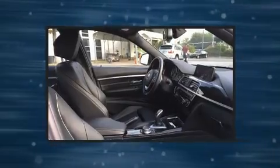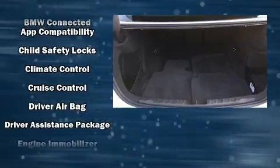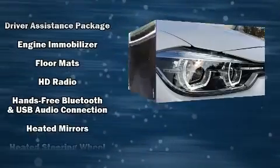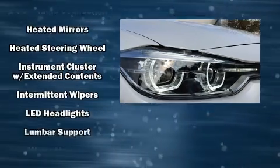Passenger security is always assured thanks to various safety features such as dual front impact airbags with occupant-sensing airbag, brake assist, anti-whiplash front head restraints, an emergency communication system, and four-wheel disc brakes with ABS.